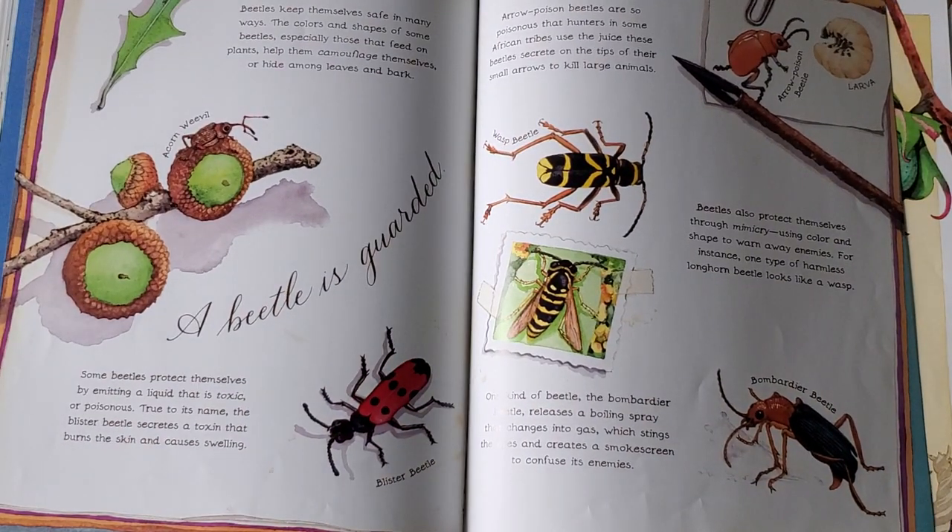A beetle is guarded. Beetles keep themselves safe in many ways. The colors and shapes of some beetles, especially those that feed on plants, help them camouflage themselves or hide among leaves and bark. Some beetles protect themselves by emitting a liquid that is toxic or poisonous. True to its name, the blister beetle secretes a toxin that burns the skin and causes swelling. Arrow poison beetles are so poisonous that hunters in some African tribes use the juice these beetles secrete on the tips of their small arrows to kill large animals.